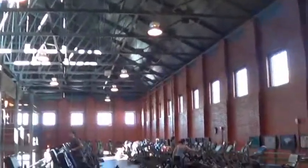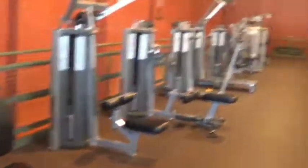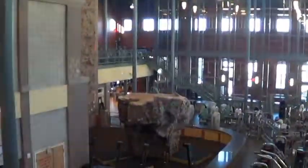It houses 120,000 square feet. It has bikes, free weights, and equipment on 18,000 square feet, with over 185 pieces of equipment and seven weight circuits.